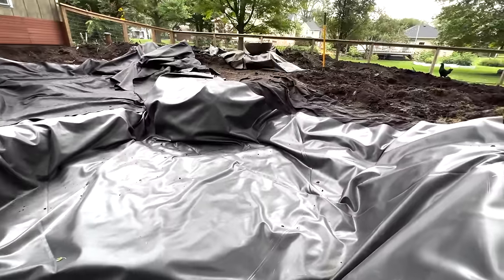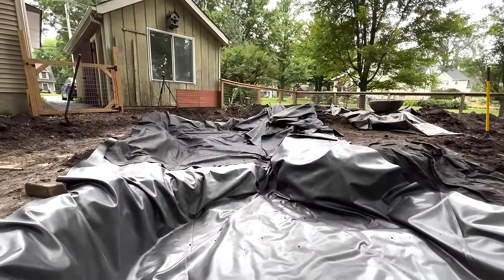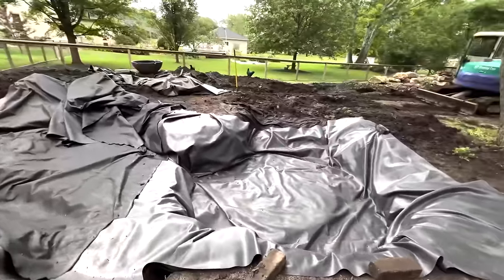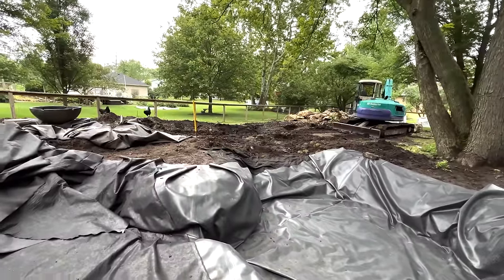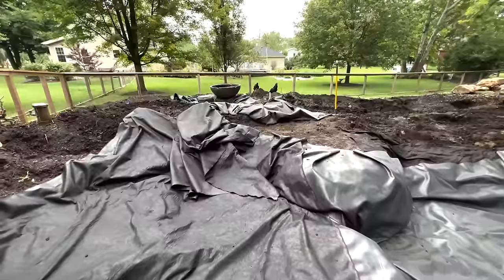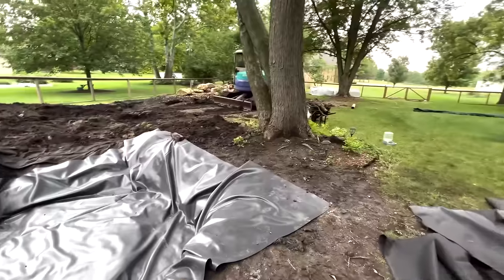We've got fabric on top of the liner to do the textile underlayment to protect that liner. We have a bunch of troughs, the stream that'll be going on the far side will need to get seamed, and there'll be an overlap from the wetland. We got more underlayment coming in slowly but surely.